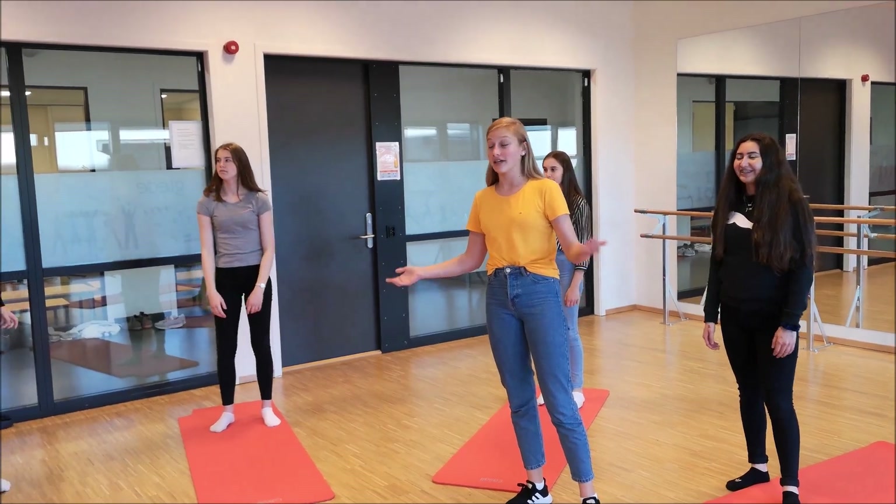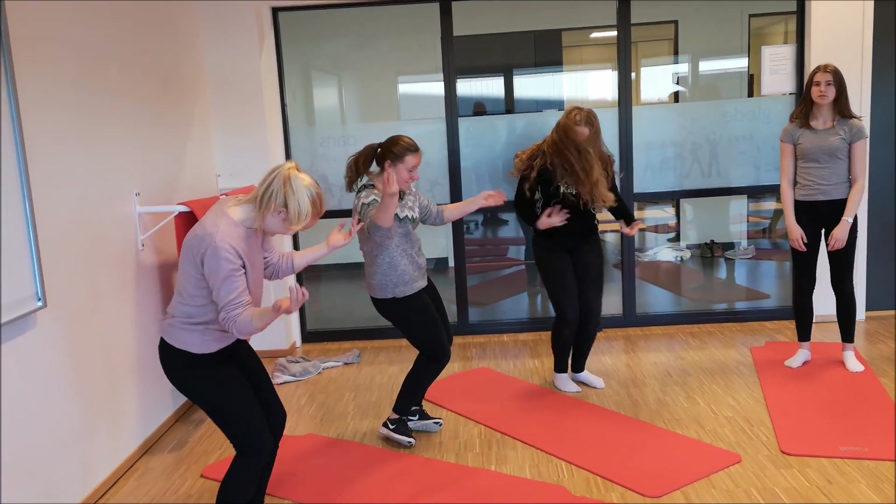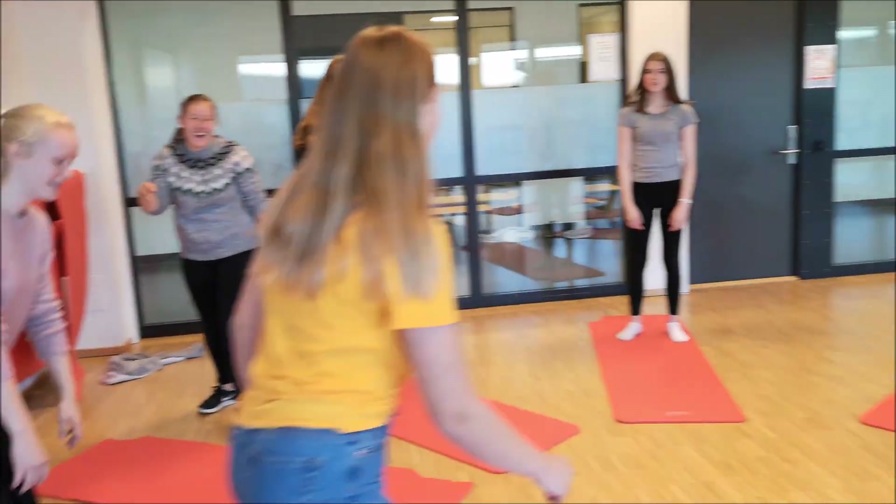This is our dance room. We can dance, or we can do yoga.